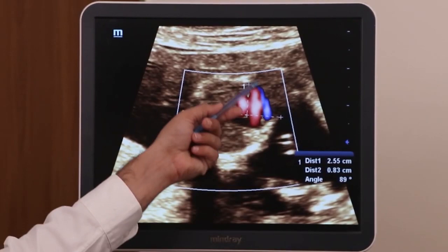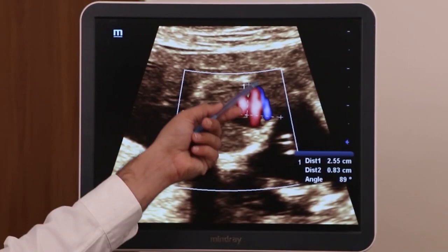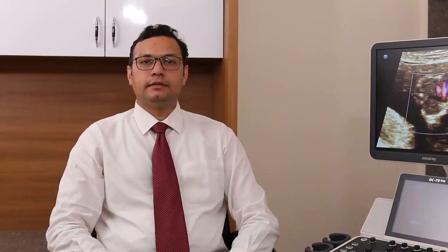At 14 weeks of pregnancy, when we did the ultrasound, we saw that in the 4-chamber heart view, the cardiac axis angle was almost 90 degrees. That is when we see there is levo rotation of the heart.